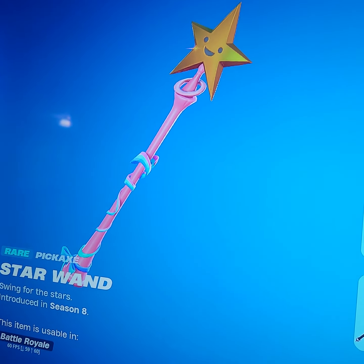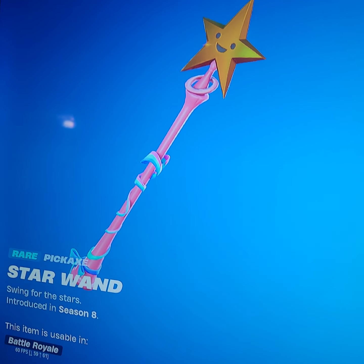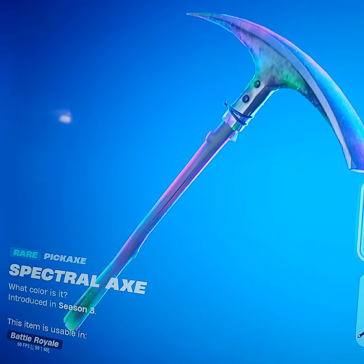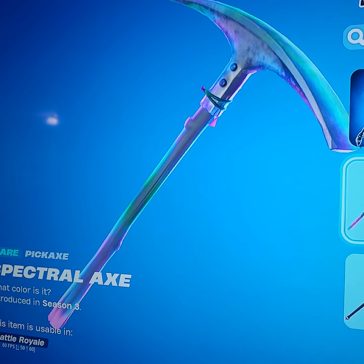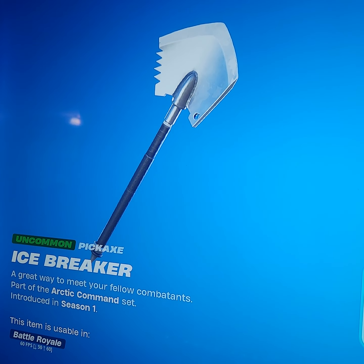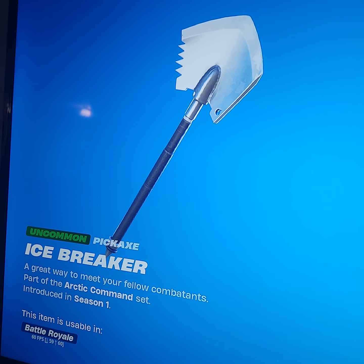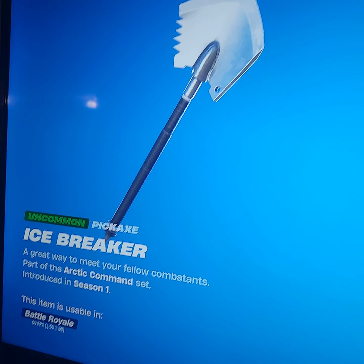Next up, the most common sweat pickaxe — the Star. It goes with every combo, so good. Next up, Spectral Axe — not very sweaty, not very popular at all, but it is sweaty. Next up we have Icebreaker, very sweaty pickaxe, goes with basically every combo and you guys try way too hard.